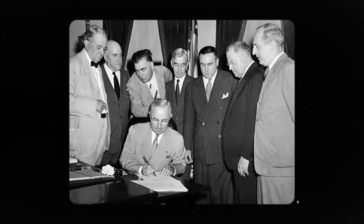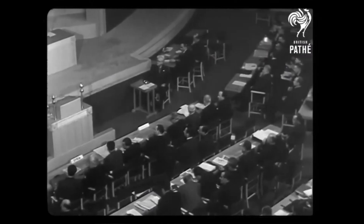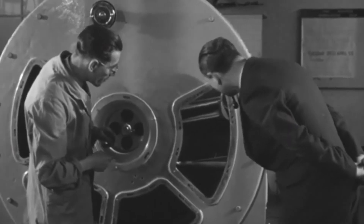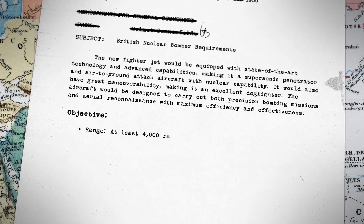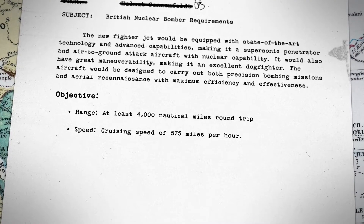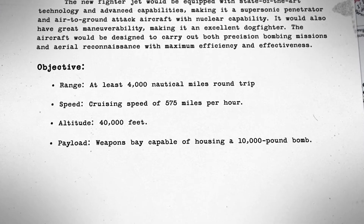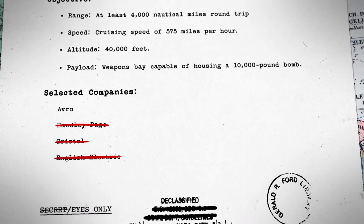Three years later, the Atomic Energy Act of 1946 ended that cooperation prematurely, leaving Britain exposed to Soviet aggression. The British were suddenly under pressure to develop their own warheads and the delivery systems for the bombs. The early requirements for nuclear-armed bombers were for these first planes to fly at least a 4,000 nautical mile round trip with a cruising speed of 575 miles per hour at an altitude of roughly 40,000 feet, and with a weapons bay capable of housing a 10,000-pound bomb.